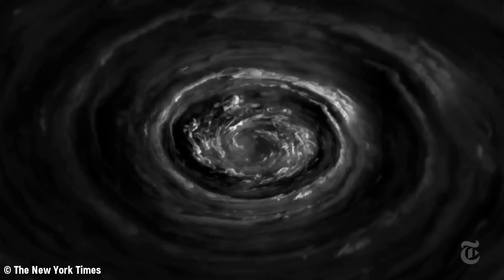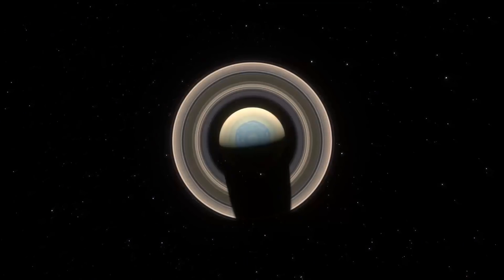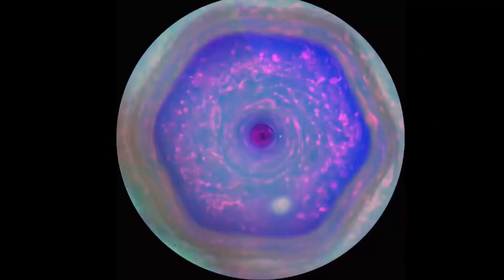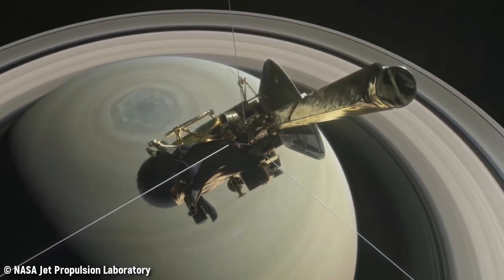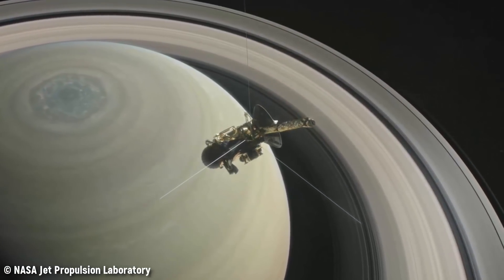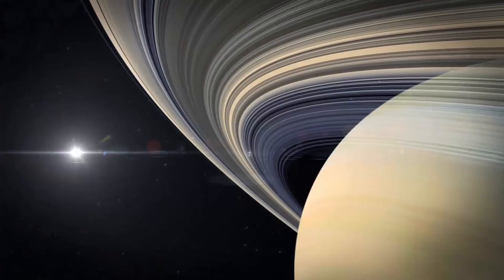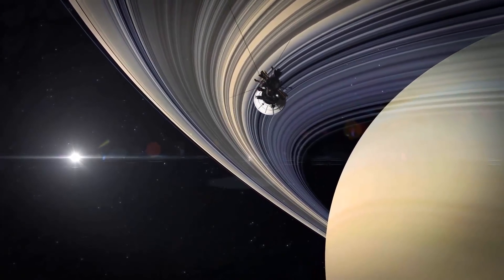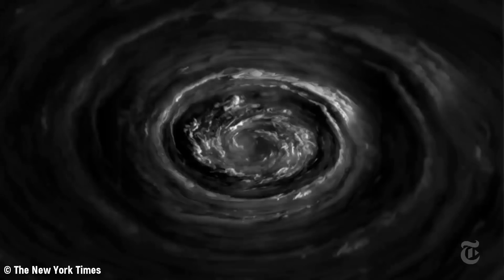New data shows that this is a bigger storm than we thought, towering hundreds of miles in height. Scientists first uncovered Saturn's hexagon in 1988 after reviewing old data from two spacecraft called Voyager 1 and Voyager 2, which did quick flybys of the planet in 1980 and 1981. It wasn't until the Cassini mission arrived in 2004 that we could confirm the hexagon really exists — and Cassini stuck around at Saturn for 13 years, flying over the storm several times.